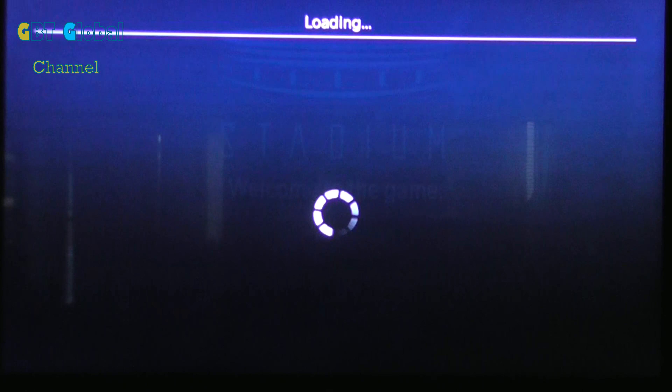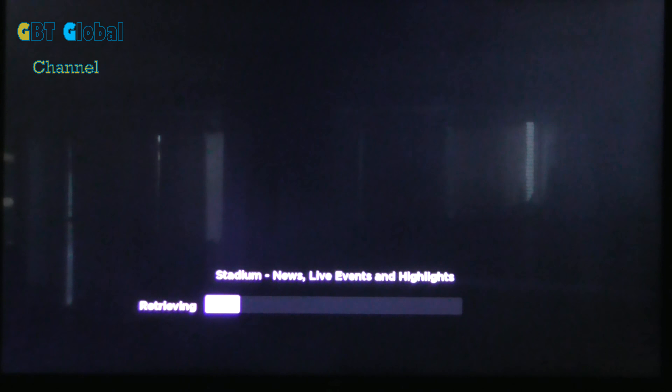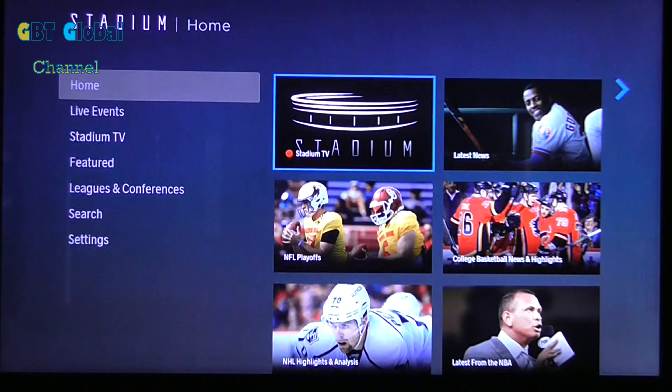The free version is awesome. You get to watch live channels and we'll show you some of the live content. As you see, red means live. So if we click on that one, it'll load up. Shouldn't take too long. Alright, there you go - it's live right there on Stadium.